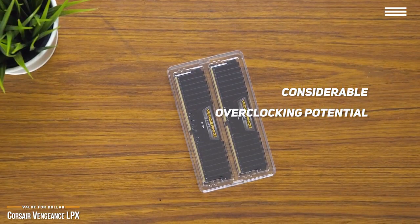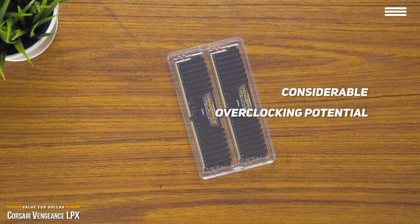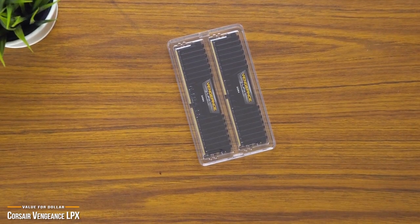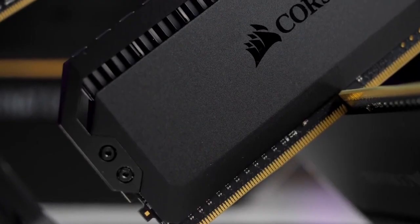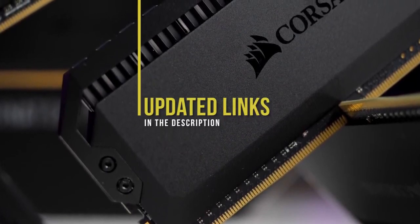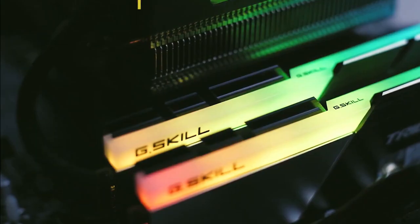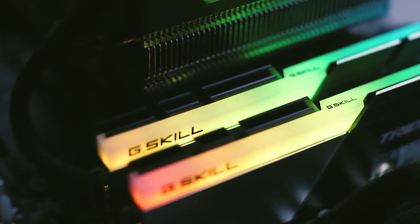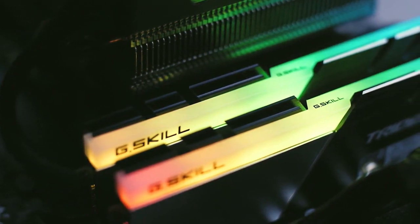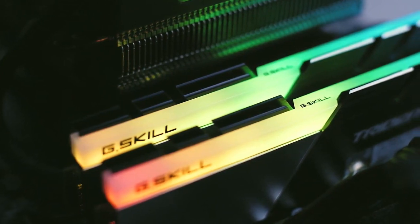While there's no RGB, it still looks good and will add to most builds. For gaming, the Vengeance LPX is one of the best values you'll find and is hard to beat. If you're interested in updated pricing on any of the items mentioned in this video, be sure to check out the links below. Prices update on these products almost daily with sales and general price drops, so check the description for the most up-to-date information. If you find this video helpful, please help out the channel by giving it a like and tell us which product caught your eye in the comments below.